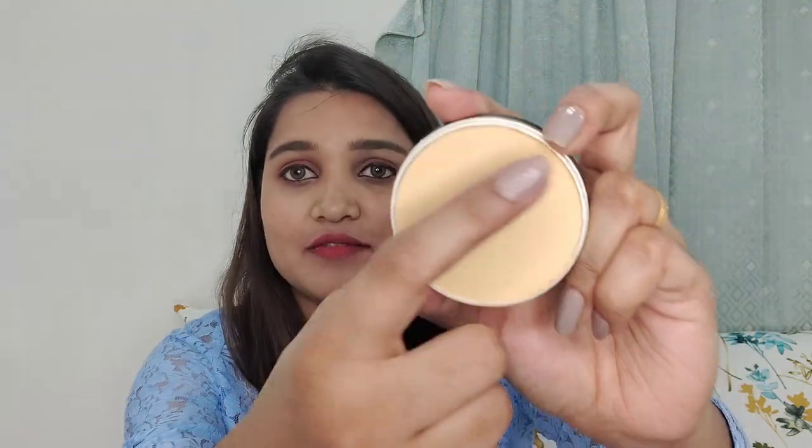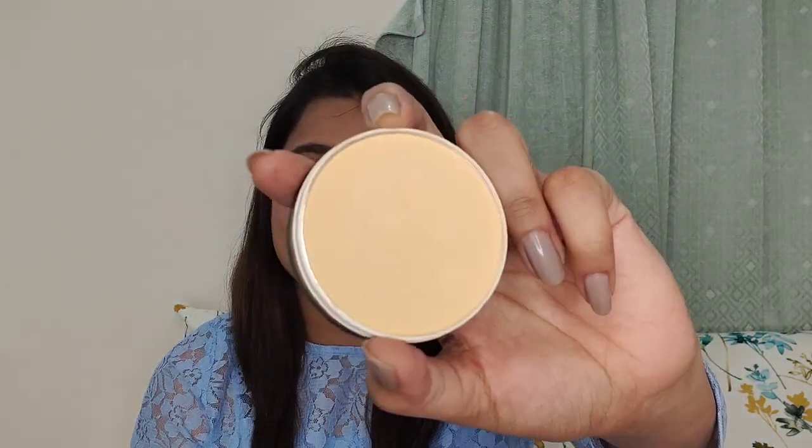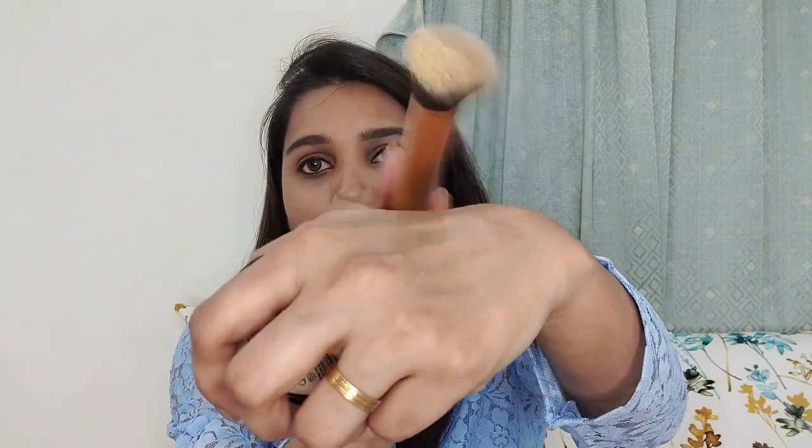You can see the embossing on the compact and it's easy to use. Yes, it does control oil — I use it in my office and you can see there is some fallout, but not too bad. It controls oil and brightens the face, and it also gives a nice even skin tone.